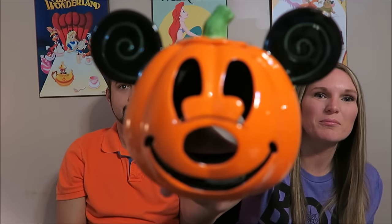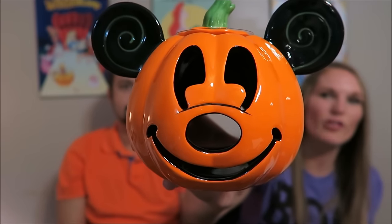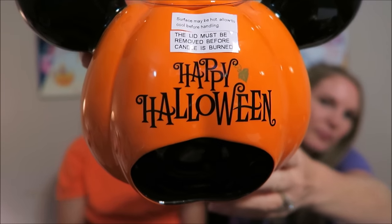The first item we'll start with is a candle holder. We got this at the Emporium at Magic Kingdom. You put a little votive candle or tea light in the back of it. As you can see, it is Mickey shaped — we love all things Mickey shaped. On the back it says Happy Halloween. This was $16.95.